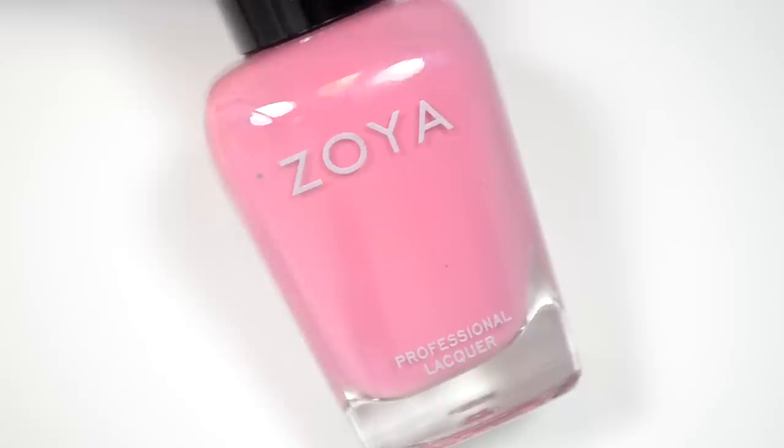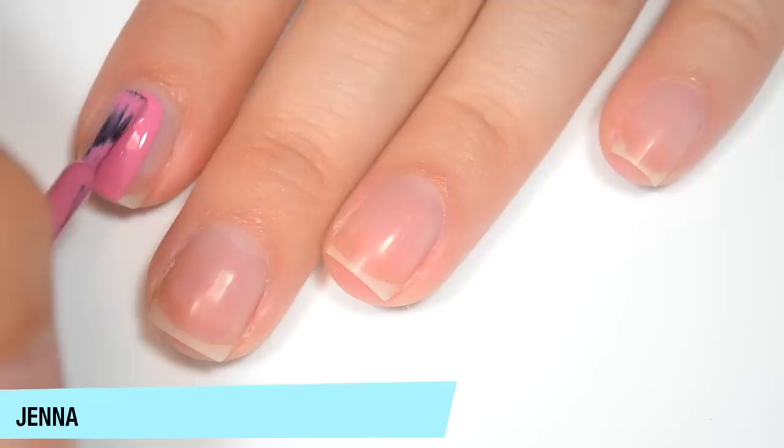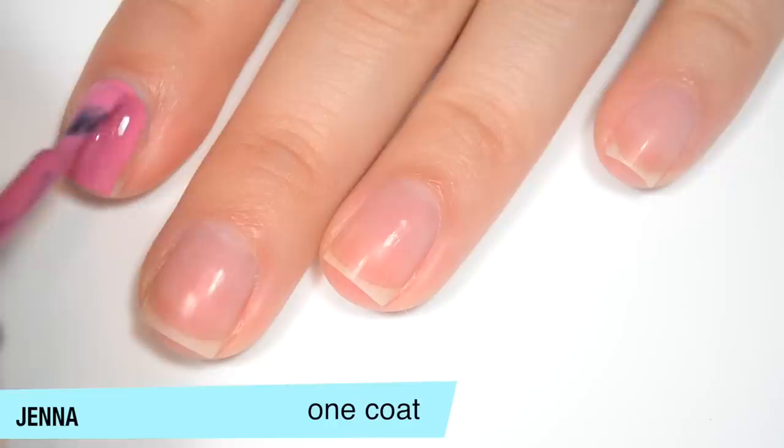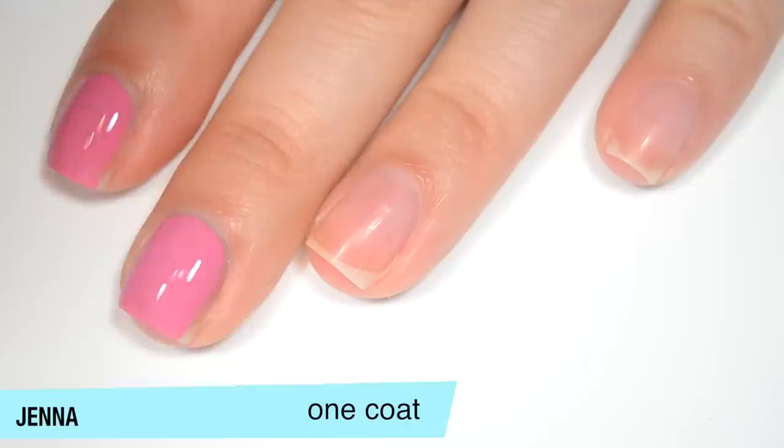The next polish is called Jenna, and Zoya describes this as a full-coverage dusty rose pink cream with blue undertones. This one is super opaque on that first coat. I'll probably end up needing two because as I thin this coat out, I'm seeing a few dark spots and streaks. But if you're a bit steadier than I am, you could probably get away with one coat. Really good formula on this one.